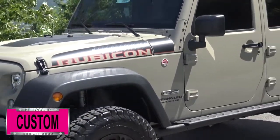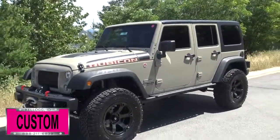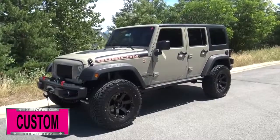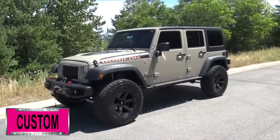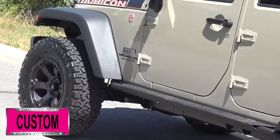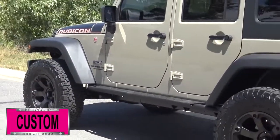Here at DaveSmithMotors, we pride ourselves in doing customized accessories better than anyone. Today I want to give you a quick look and walk around this brand new 2017 Custom Jeep Wrangler Unlimited Rubicon 4x4. This, my friends, is another great example of what our talented DaveSmith Customs team can do for your new Jeep.